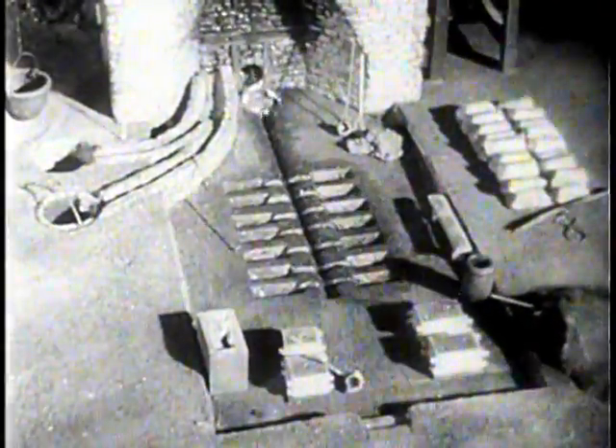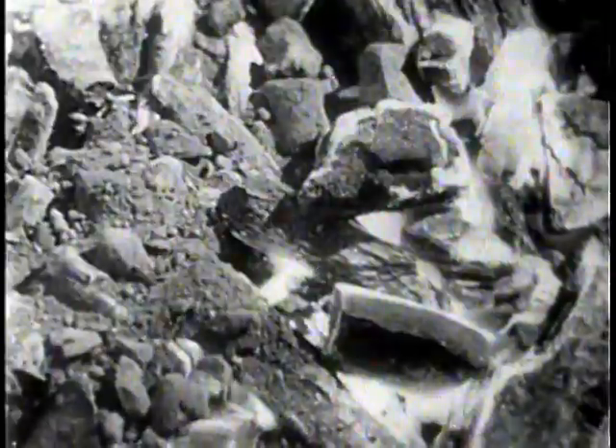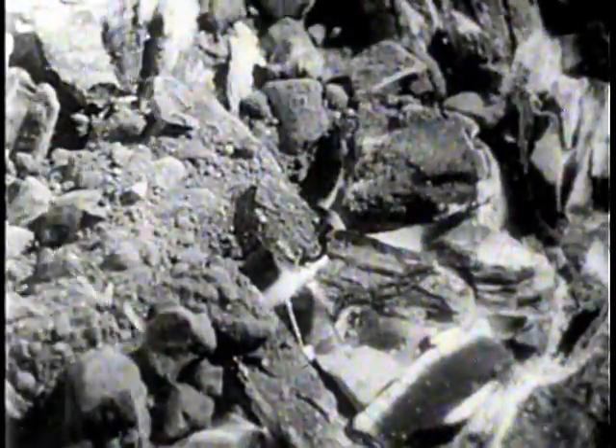The molten iron was run into molds. Because of a fancied resemblance to a sow and her suckling pigs, this was called pig iron. However, most of the iron used during colonial days was being produced by processes very similar to the primitive method of heating iron ore in a charcoal fire, turning out only about two to six tons a week. And steel was still being made by reheating the iron in contact with charcoal.